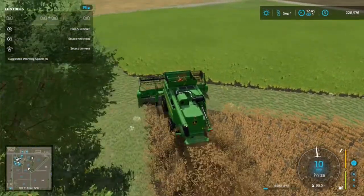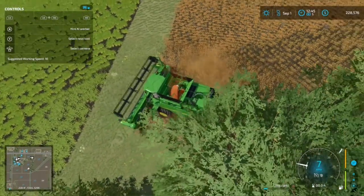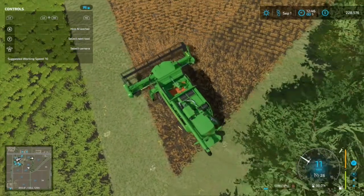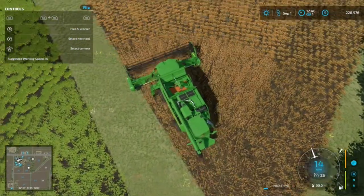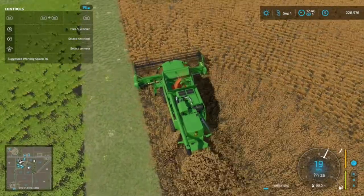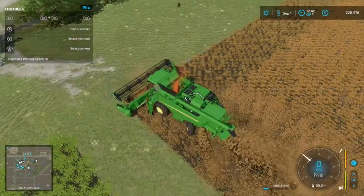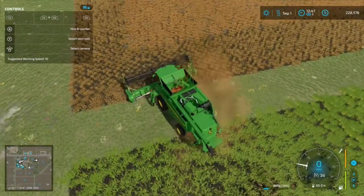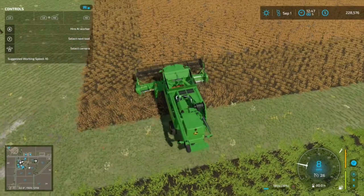I have the real speed mod on here so this won't take near as long. In the other let's play that we're doing, we're doing that more realistic with a little bit of role play. In this one, we're just farming, playing the game, having fun.